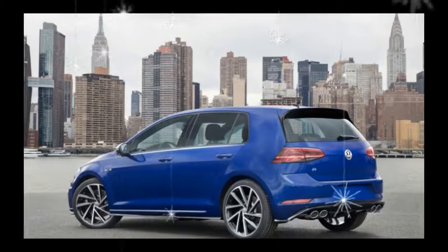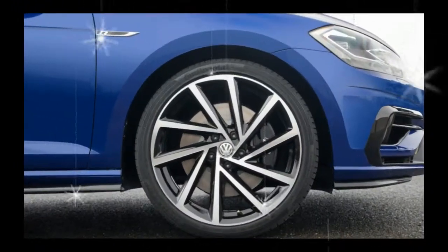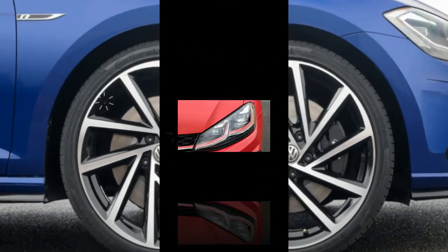What's new for 2018? For its second year on the market, the Alltrack benefits from a visual freshening and a few technology updates, including a new infotainment system and wider availability of active safety features.